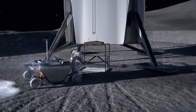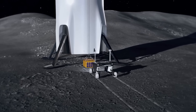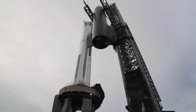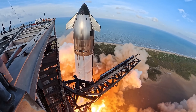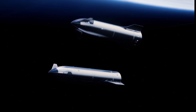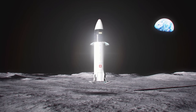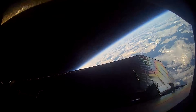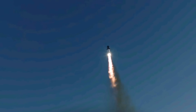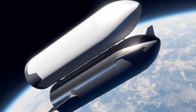By the time Starship actually lands humans on the moon, we'll probably be a lot more comfortable with the idea of crewed Starship launches and landings anyway. When that happens, the mission architecture becomes elegantly simple: a single Starship handles liftoff from Earth, refueling in LEO, translunar injection, refueling again in lunar orbit, landing on the moon, surface operations, ascent back to orbit, another refuel, and the return to Earth. It's a fully integrated system, relying on just one spacecraft type and however many tanker and depot missions are needed to fill the propellant depots in both Earth and lunar orbits.